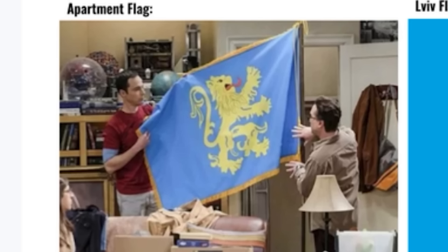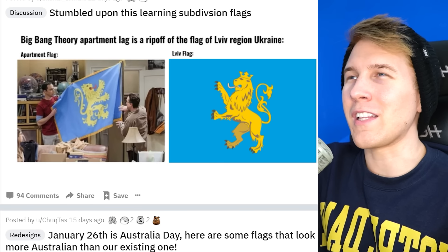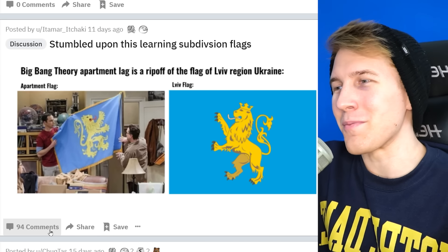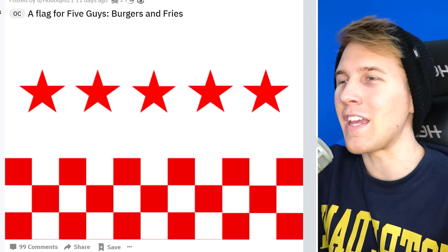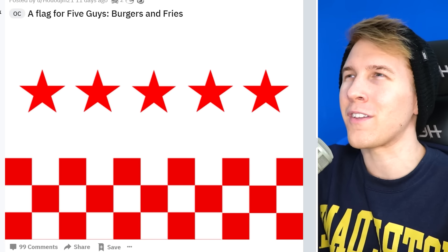Apparently the Big Bang Theory has a flag — this flag was in their apartment, and it's a rip-off of this region in Ukraine. It is very similar. I wonder if they were specifically looking to rip off this region in Ukraine, or did they just throw a lion on a blue background and it just so happens to be close? A flag for Five Guys Burgers and Fries — flags are the best when you don't even know they're a flag. It looks like they would actually have this just randomly as wallpaper throughout the store.